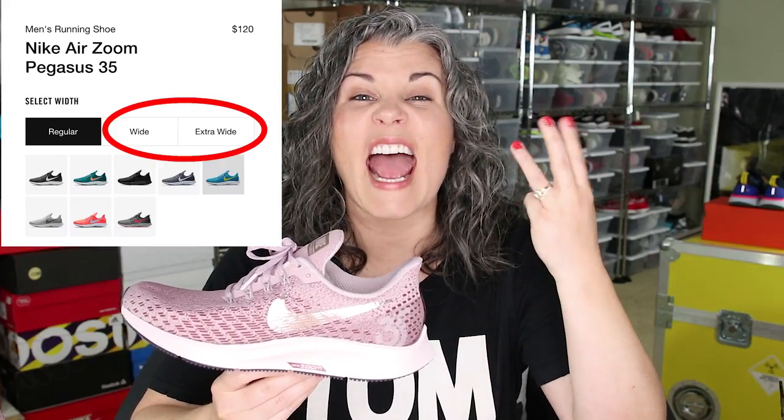And for men, it comes in regular, wide, and extra wide. So for all of you that have narrow feet and you can never wear Nikes, this could be your model. Before you go take a look, keep in mind the colorways are limited in those wide and extra wide sizings. But if you want to check it out, it's still totally worth it.